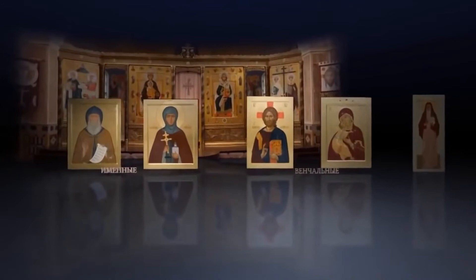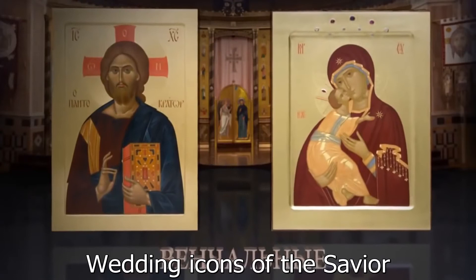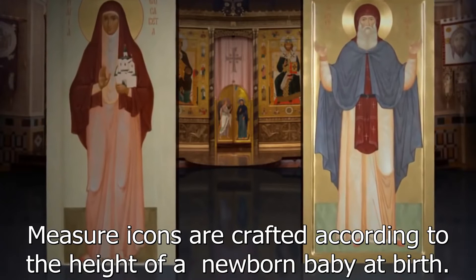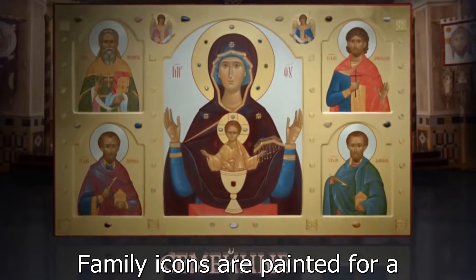We paint namesake icons — the icons of the saint whose name one bears. Wedding icons of the Holy Savior and the Mother of God are used to bless the newlyweds during the sacrament of matrimony. Measure icons are crafted according to the height of a newborn baby at birth, with his or her heavenly patron depicted full-figured on them. Family icons are painted for a whole family, featuring the saints whose names the members of that family bear.